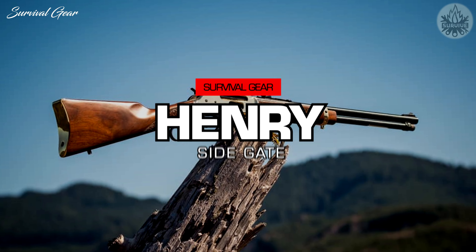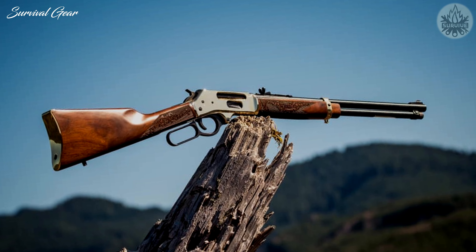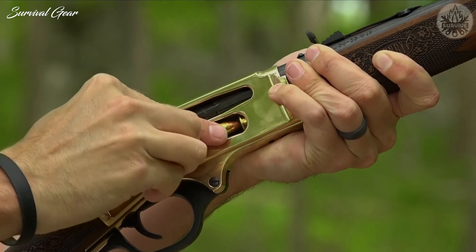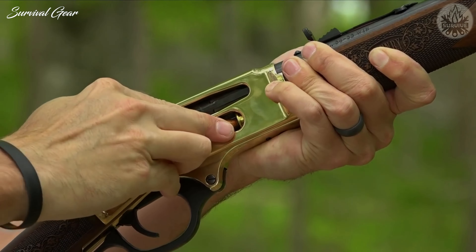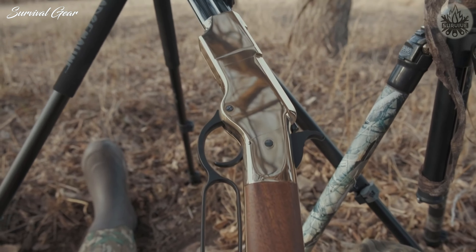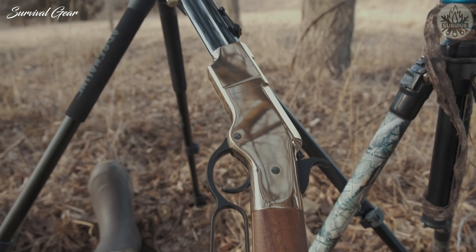This caliber hits like a freight train and is the go-to choice for hunters that reside in states where only straight-walled cartridges can be used. Today, we will look at some of the top hunting rifles on the market still chambered for this iconic round, proving that a good rifle cartridge design stands the test of time.